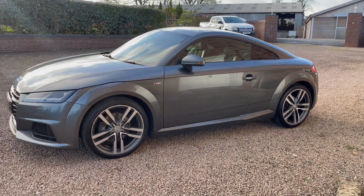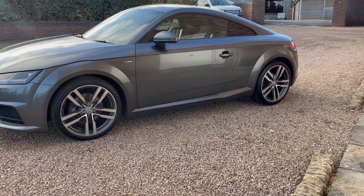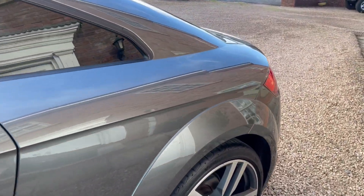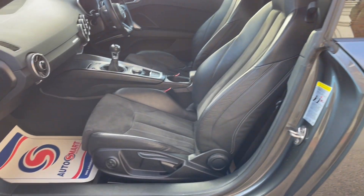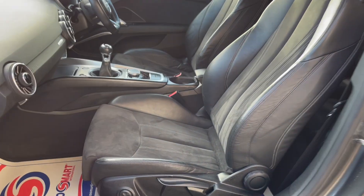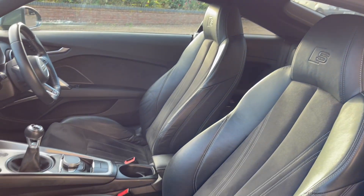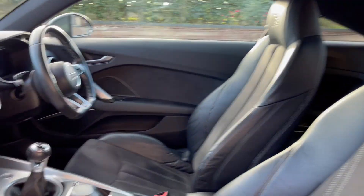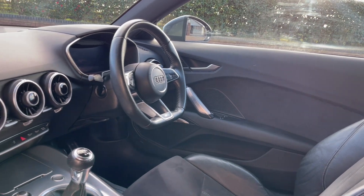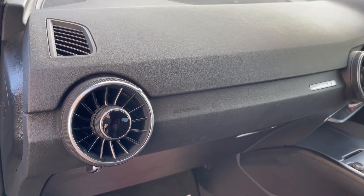As you can see, it does look absolutely stunning and has a massive specification. This one has the black and Alcantara S-Line sports seats, which are in absolutely fantastic condition throughout. It also has the flat bottom multifunction steering wheel.